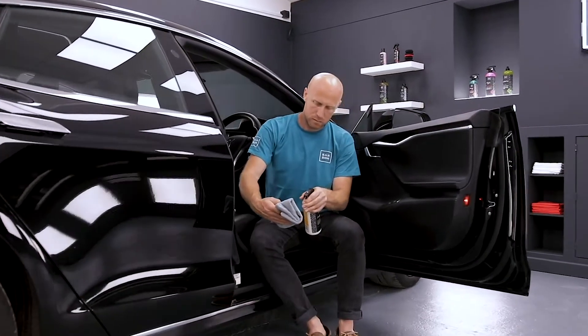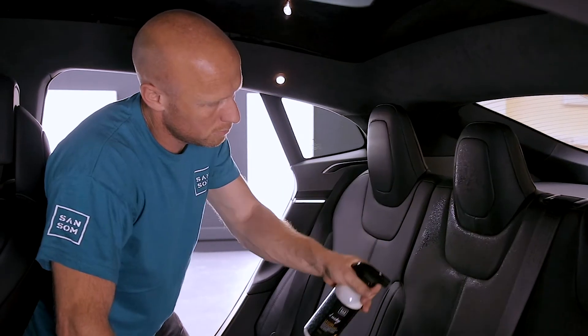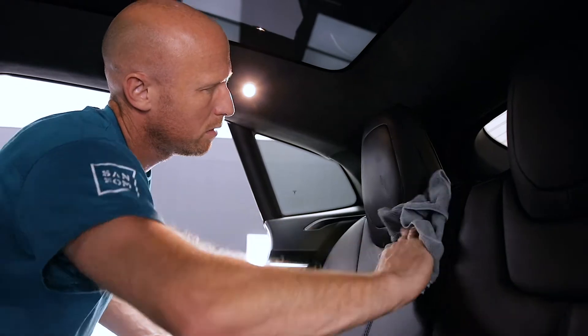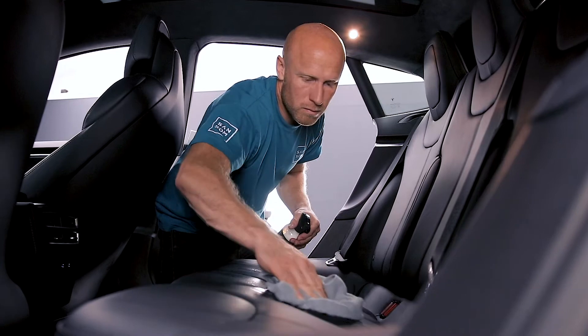It's designed for all types of leather found in modern vehicles, including imitation leather and vinyl. It's not a feeder or conditioner because modern leather is sealed with a coating which doesn't need softening and protecting like leathers of old.